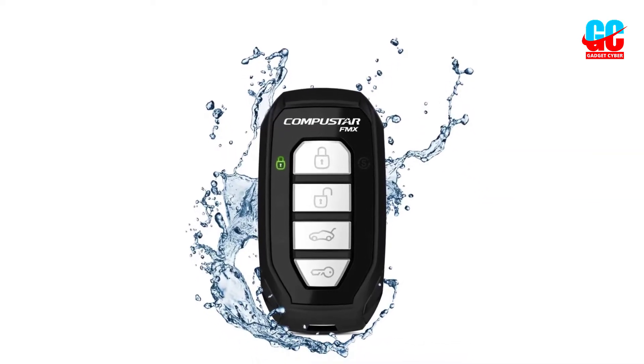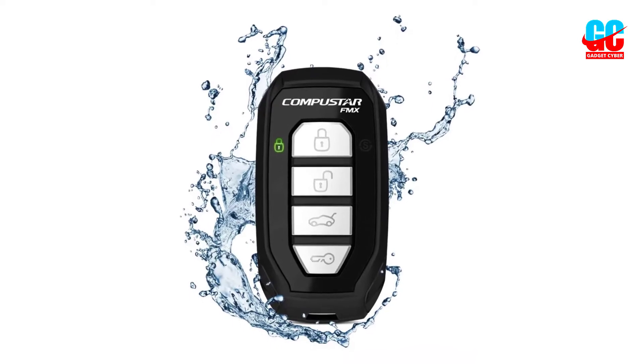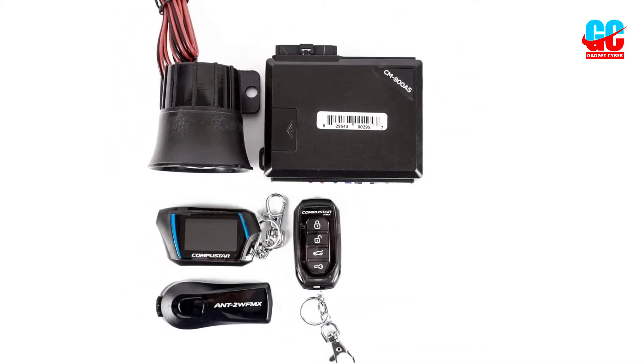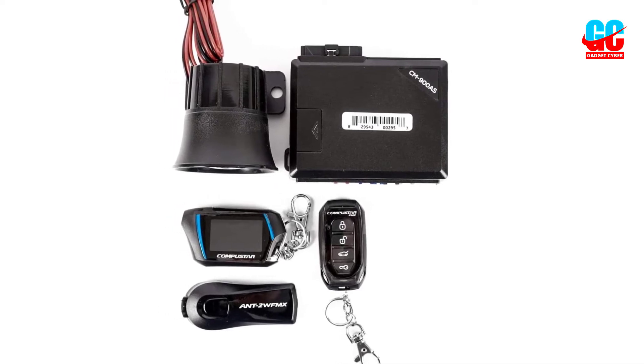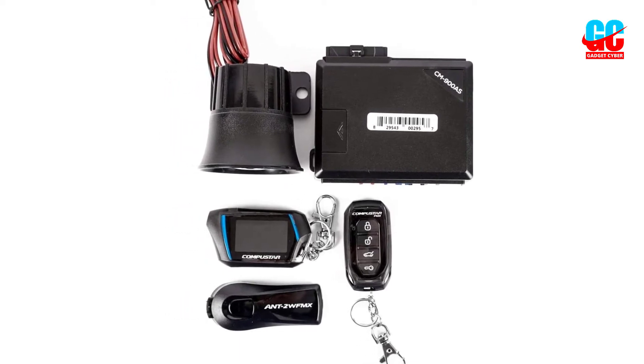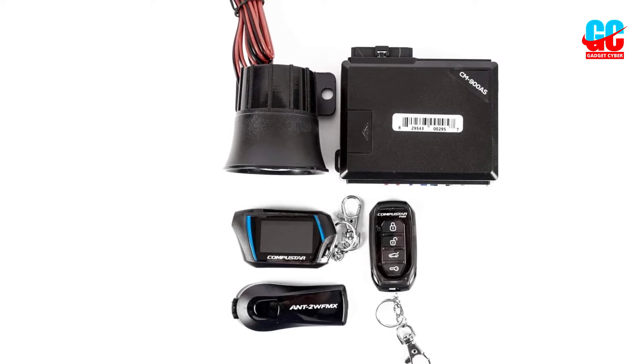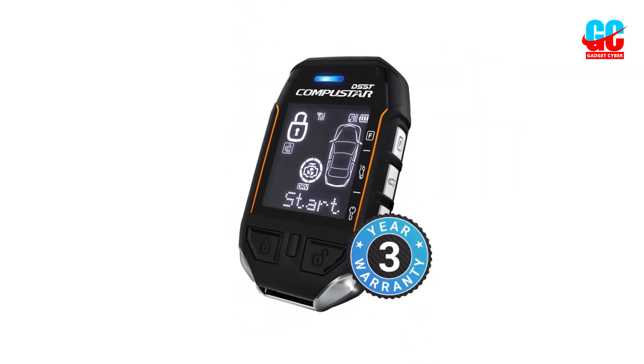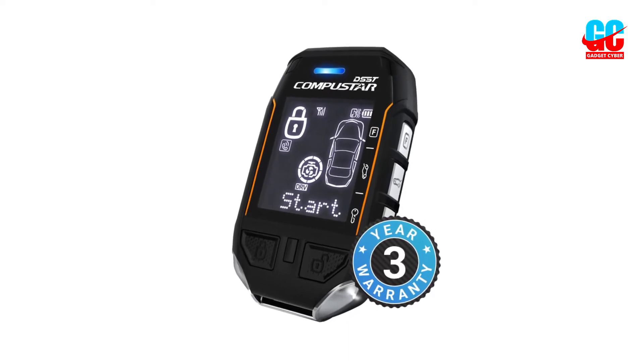The kit includes the brains of the system, key fob, shock sensors, and the siren. Users can add functionality for remote start, keyless entry, and numerous other features. In almost all applications, these features require extra equipment, but some installers have been able to use factory wiring to make the needed connections depending on the vehicle.